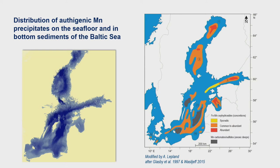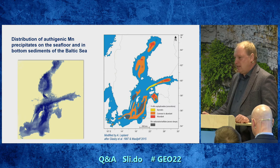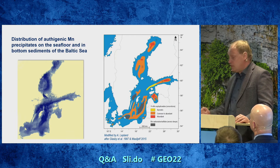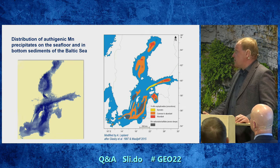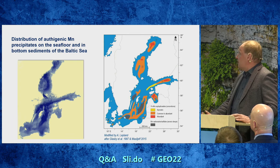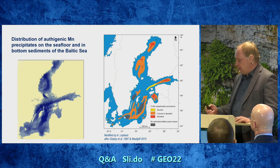My talk is focused mainly on the Gulf of Finland because we have more data for this area. There is a figure compiled by Aivo Lepland showing the oxic and anoxic facies of manganese concretion precipitation. We see that Estonians have large areas where the distribution of concretions is taking place in the Gulf of Finland and also in the Gulf of Riga.